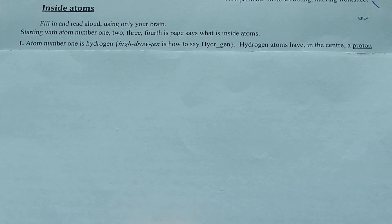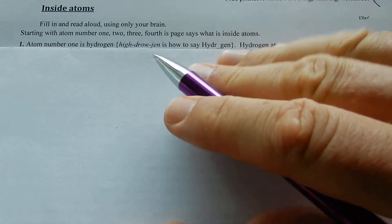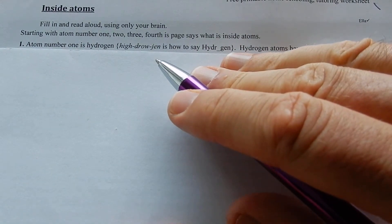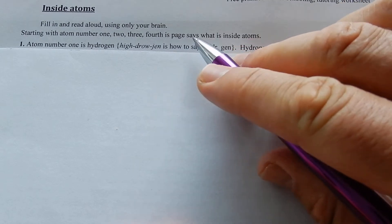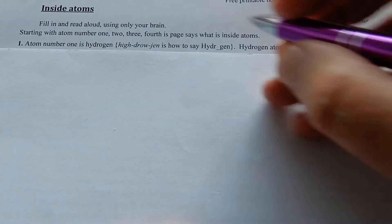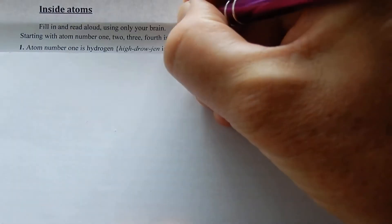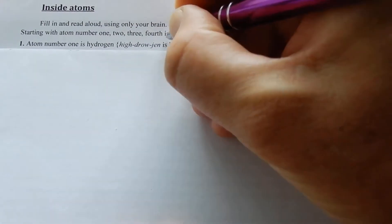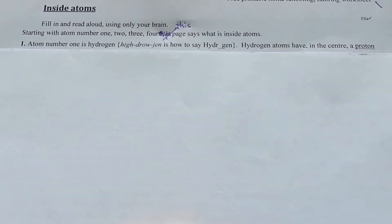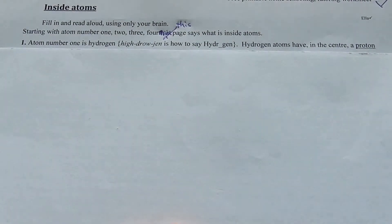Inside atoms! Atom number one is hydrogen.